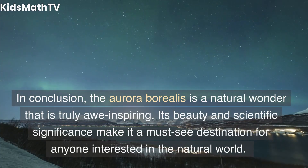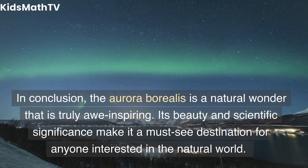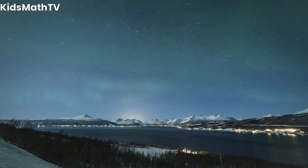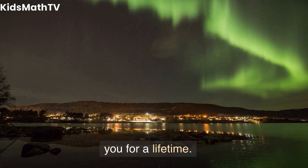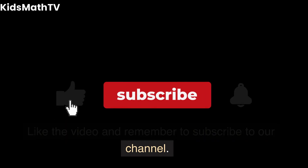In conclusion, the aurora borealis is a natural wonder that is truly awe-inspiring. Its beauty and scientific significance make it a must-see destination for anyone interested in the natural world. With a little planning and preparation, witnessing the aurora borealis is an experience that will stay with you for a lifetime. Like the video and remember to subscribe to our channel.